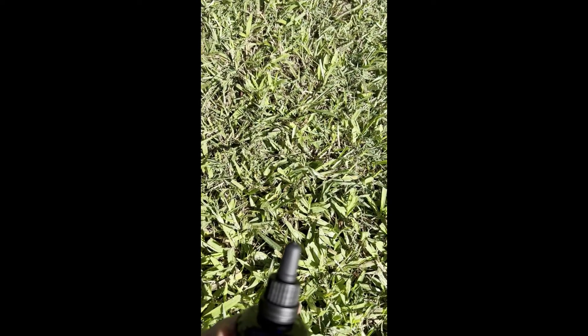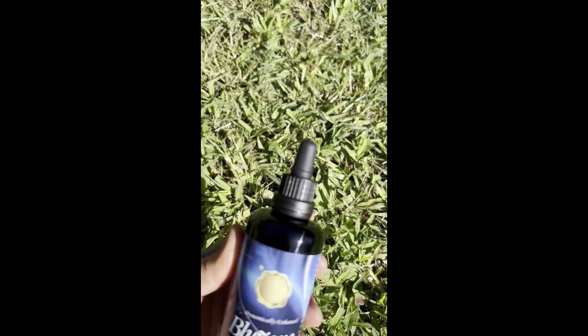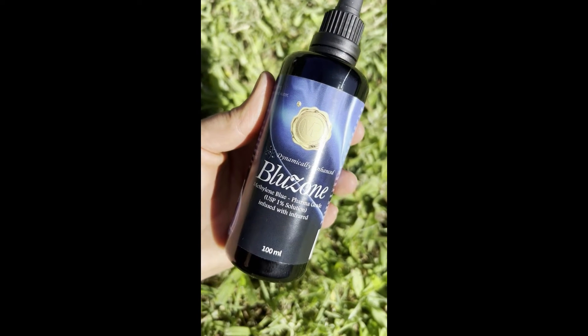Don't let this little blue drop fool you. It packs a powerful anti-aging secret along with cognitive benefits that you'll want to know about.